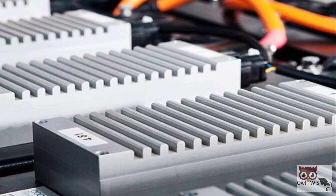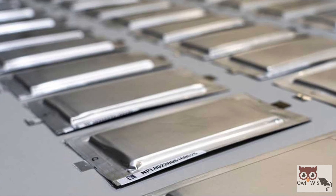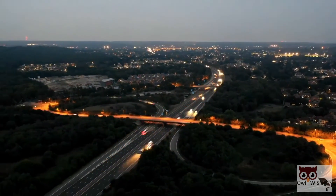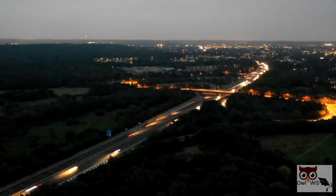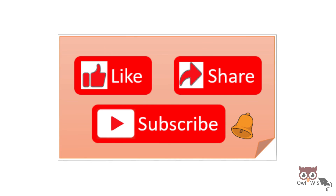Even though solid-state batteries still have a few problems to be resolved, their arrival on the market is certain and they can be considered the future of the automotive market and, more generally, of all transportation. That's it for today's video. Thank you for watching. If you liked the video, do like, share, and subscribe to OWLWISP, and press the bell icon to get notified.